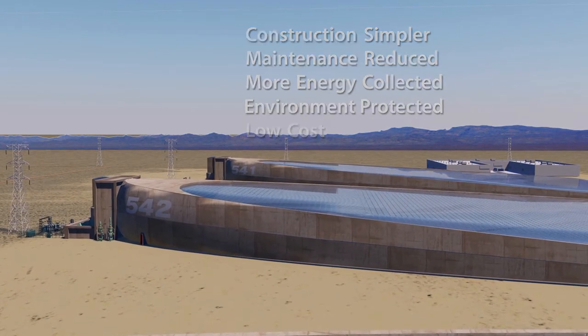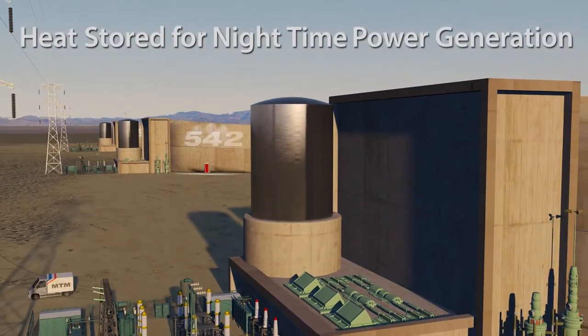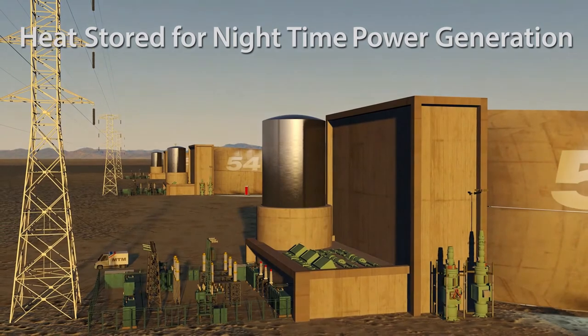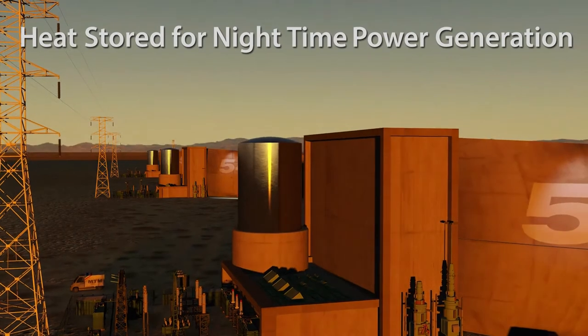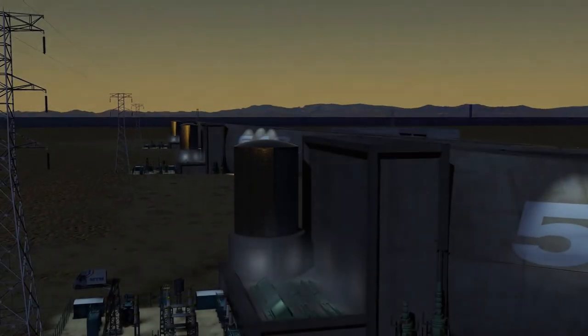Here's another advantage: the salt can be stored in its molten form, and that stored heat can be used to continue generating electricity without interruption, even after the sun goes down. In this way, digital glass will contribute to overcoming yet another of the basic challenges of solar energy — how to keep the power on through the night: energy time shifting.